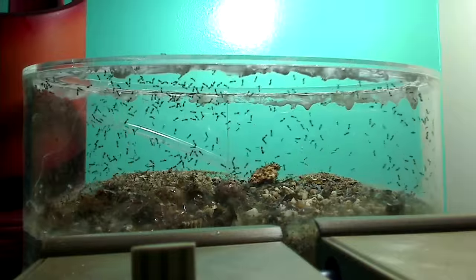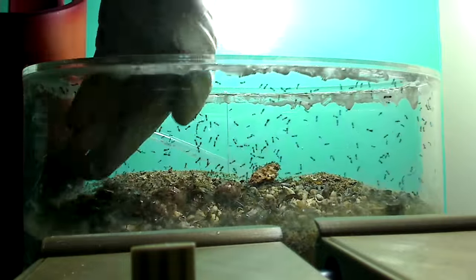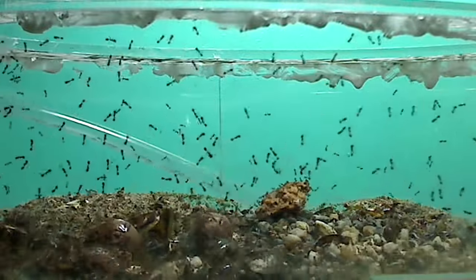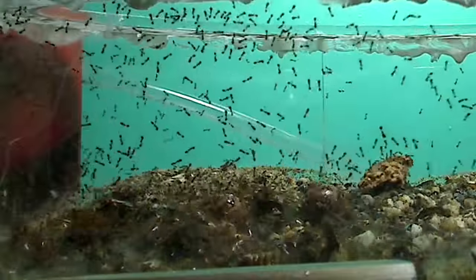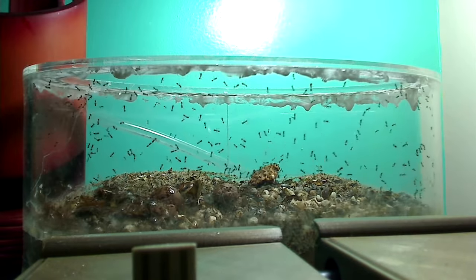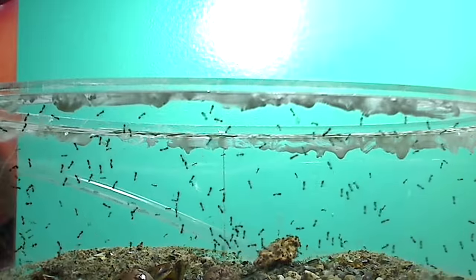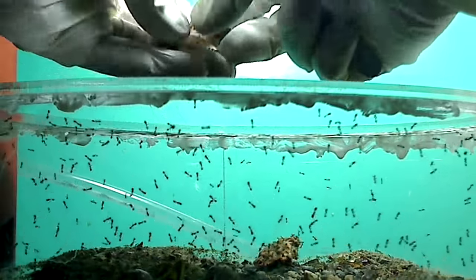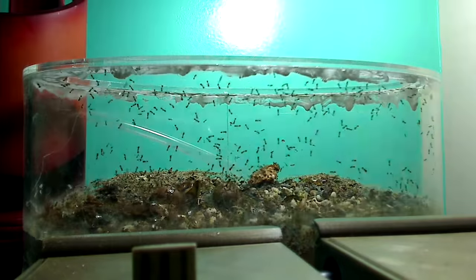I also inevitably end up scooping some workers. I try to save as many as I can, but when you're dealing with this many ants, it's practically impossible without unintentionally scooping up some workers. For those of you who are new to ant keeping or looking to get into it, please don't let this video scare you, because this species is very difficult to house. I've been keeping ants for many years and I'm comfortable working around them. Most commonly kept ant species are not this extreme, but I love the challenge.